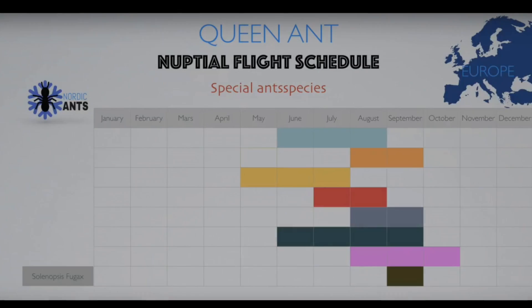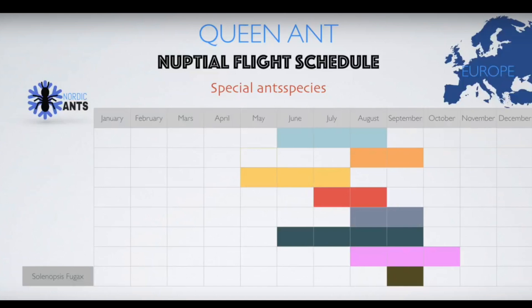Now, let's move on to how to keep these guys! You can catch a queen of this species during September, or around that time. I have a video of all nuptial flight schedules for all species in Europe — click the annotation above to see.